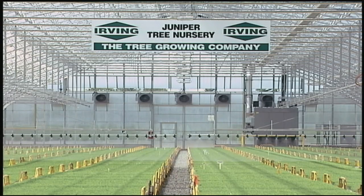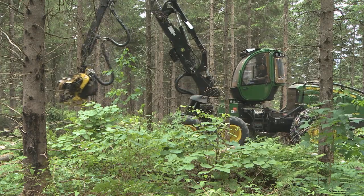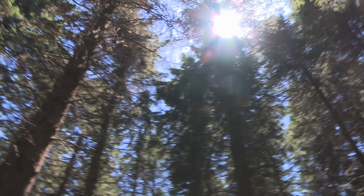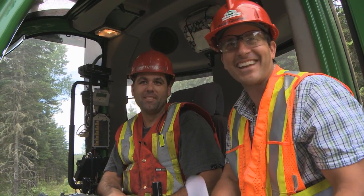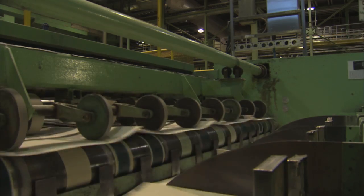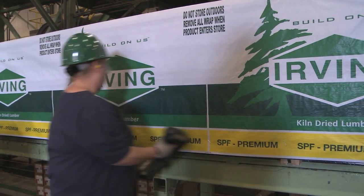JDI began this work several years ago. It wanted to look at all of its operations and combine them together to look at the overall carbon balance — everything from the forests and how they are projected to grow over the next 100 years, the activities that go on in the forest, harvesting, transportation, and right through to manufacturing in sawmills and pulp and paper mills, and beyond that, the fate of the products being produced.